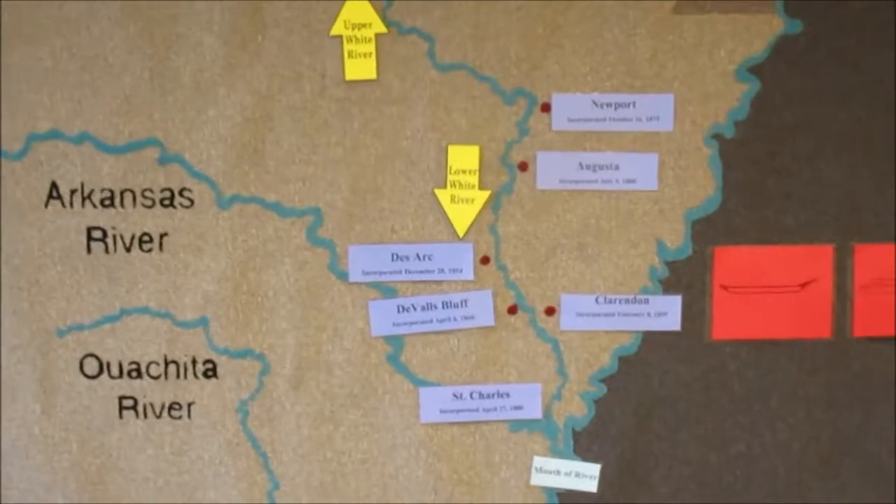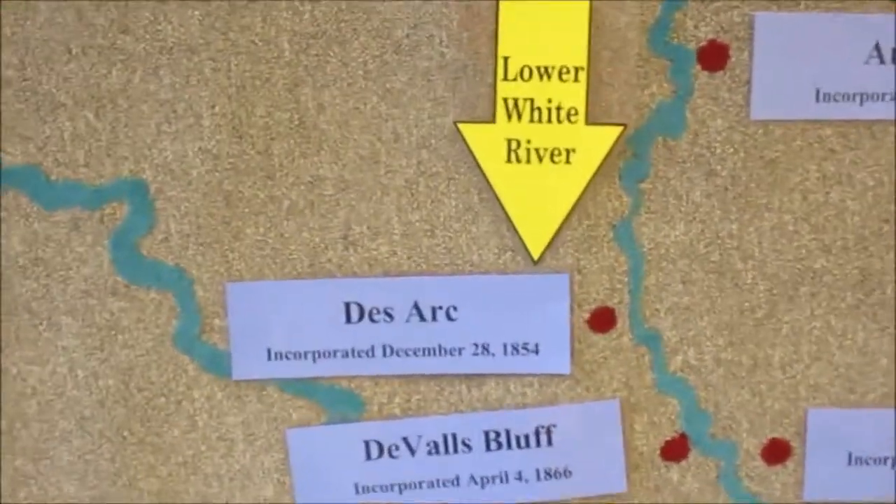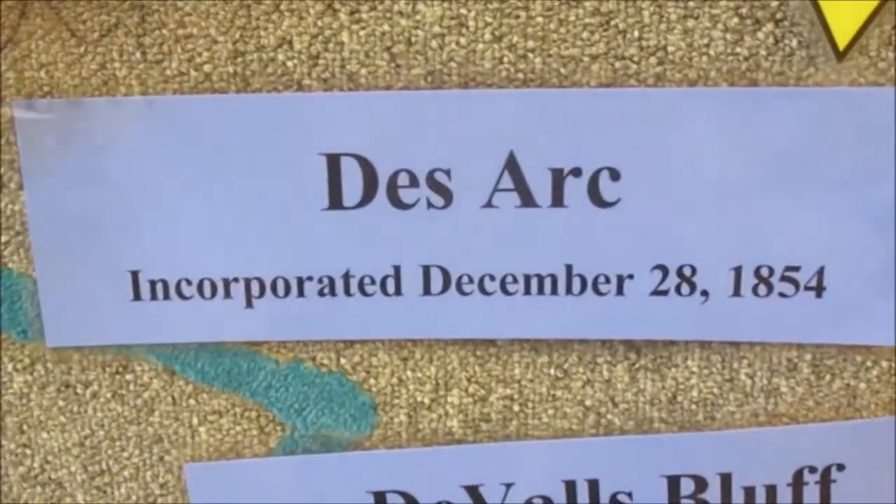And here, this is going to give you an idea where we are in Arkansas. Desark, Arkansas was incorporated in 1854.